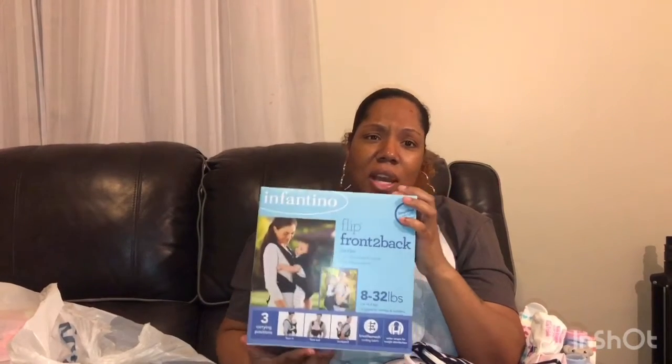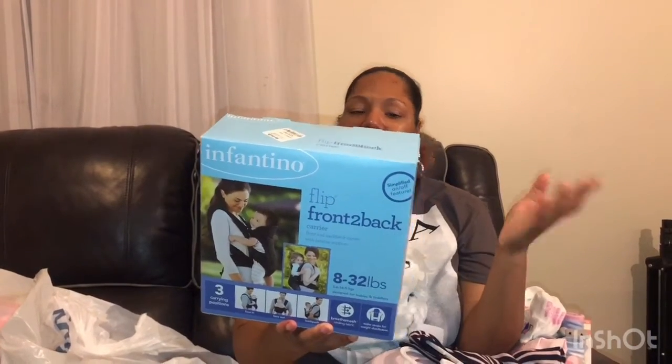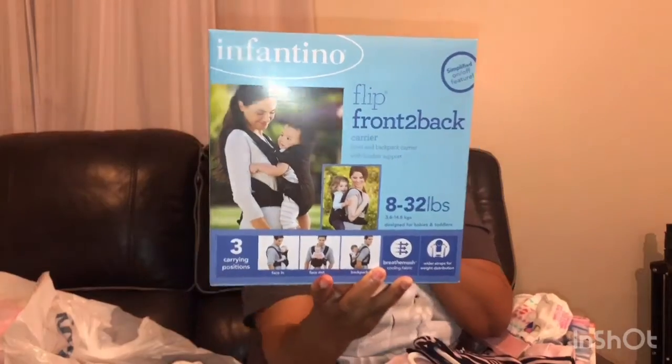We also got one of those baby carrier things — I haven't purchased one in years. You can flip the baby from front to back and it holds from 8 pounds to 32 pounds. We also got her these cute little ruffle socks from Carter's — we found them at Marshalls for $3.99. I can't wait to put these on her, she's going to look so cute!